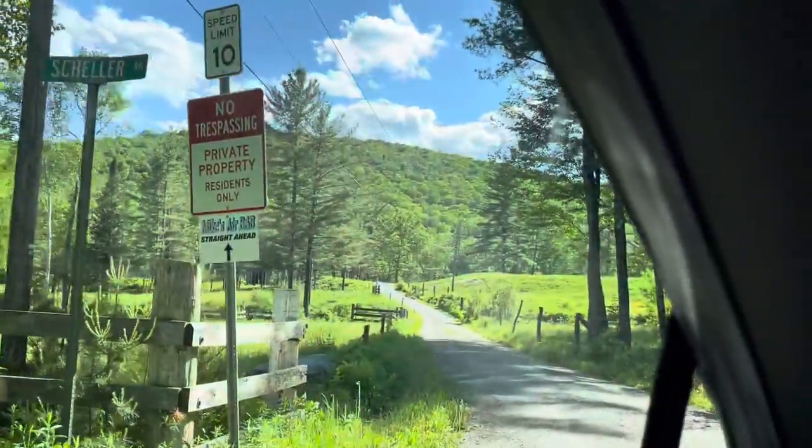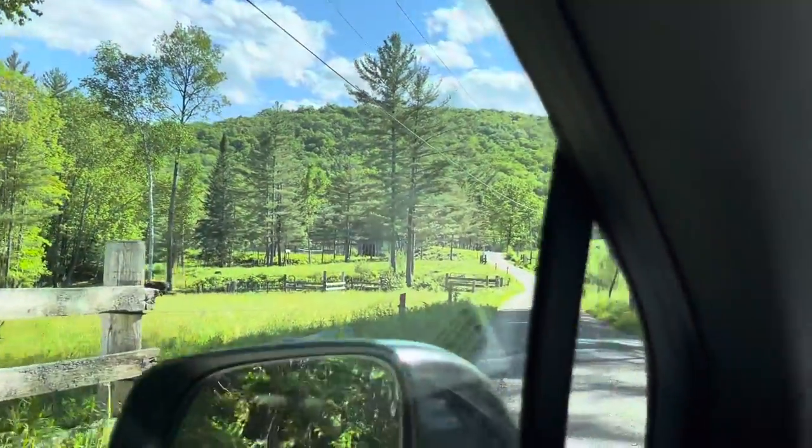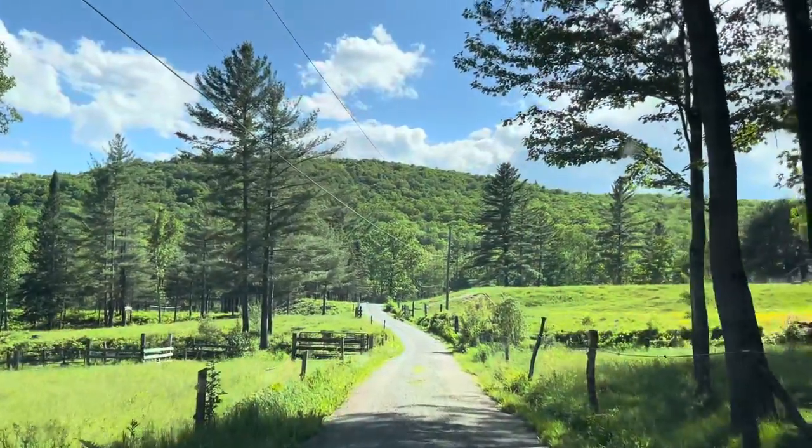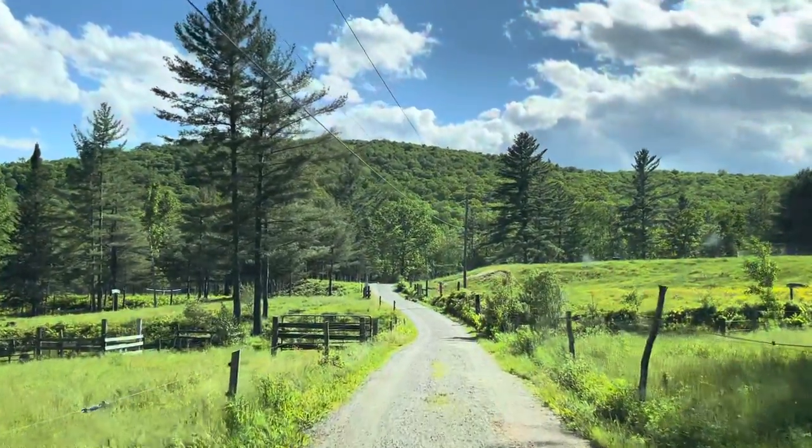Don't go down that way — go here where it says 'Private Property, No Trespassing.' Believe it or not, 10 miles an hour, go down here. This is now Blueberry Lane. This is the same road that the house is on.